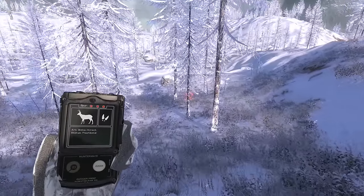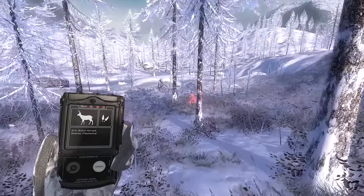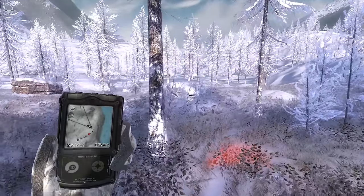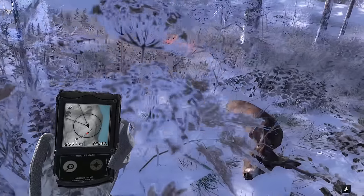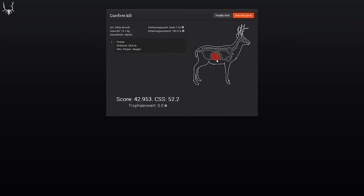We found him — should be right there. It wasn't that far; he didn't flee very far as you can see on the hunter mate. And there he is. Sitka buck. Bad shot — too far back. It was because he was walking and I took the shot anyway. Score 42.953.